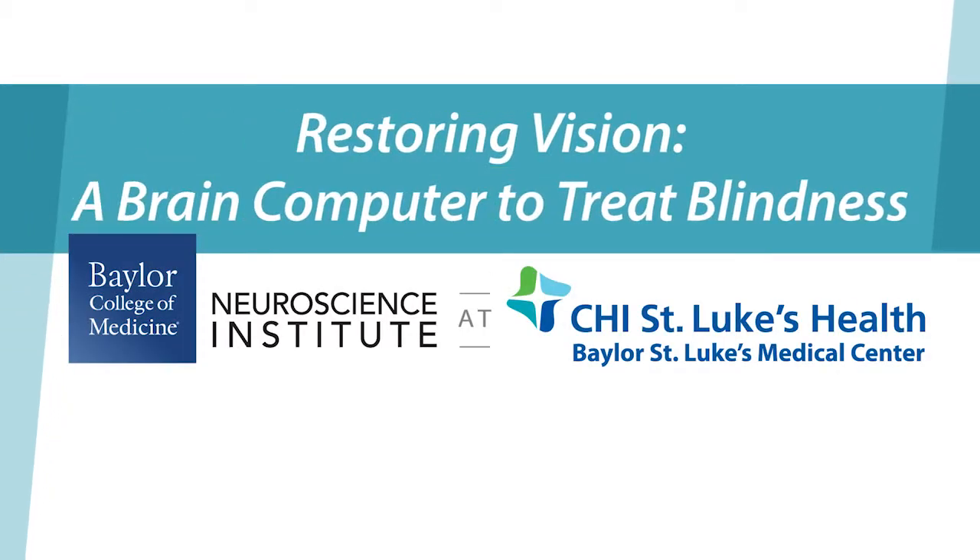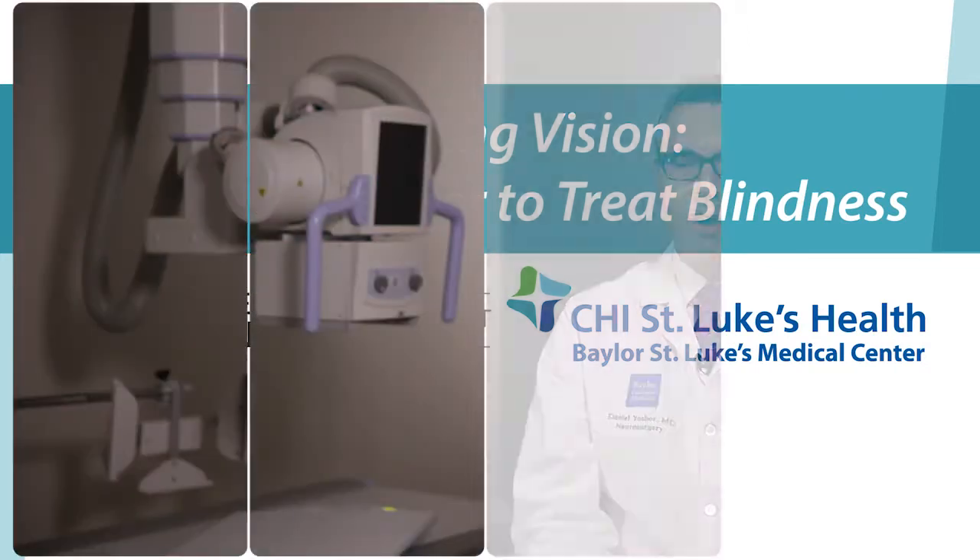It's a very hot area in neuroscience to be able to take powerful modern computers and use them to interface with patients' brains and give them a better quality of life. It's the potential hope for improving function after a stroke, for example.